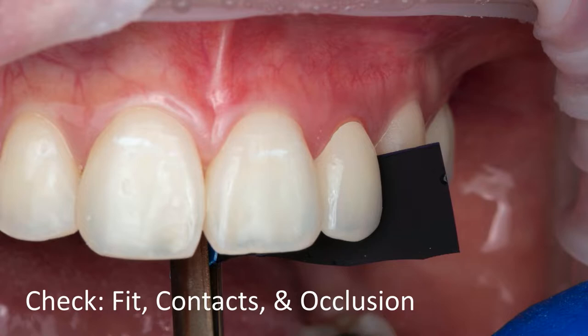Whether we do a zirconia crown or a lithium silicate crown, we want to do our best for them — something that's going to be beautiful and long-lasting. We're going to go over the protocols for delivery day. When we get the crown back from the laboratory — this is for tooth number 10 — we're going to do three things: check the fit, the contacts, and the occlusion.